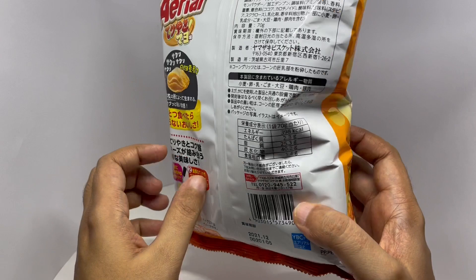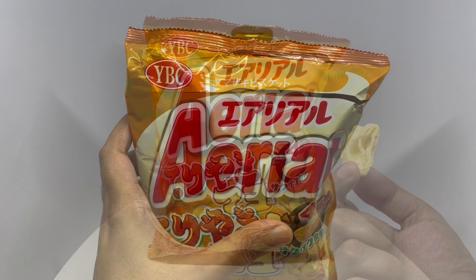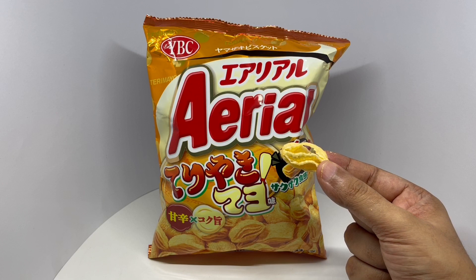So let's taste it. I guess this specific shape makes it extra crunchy and more places for the flavor to stick.